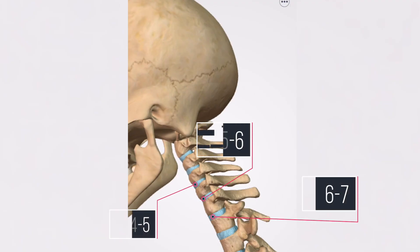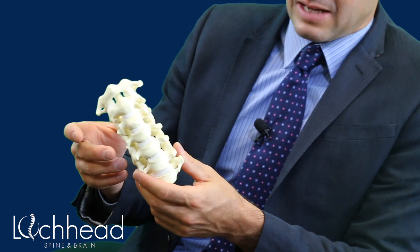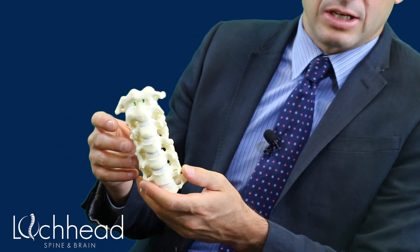Usually the levels that need to be fused in neck surgery are either 4-5, 5-6, and 6-7, occasionally 3-4. When one of these levels is fused, I tell my patients to expect about a 10% loss in range of motion, both side-to-side and up and down.